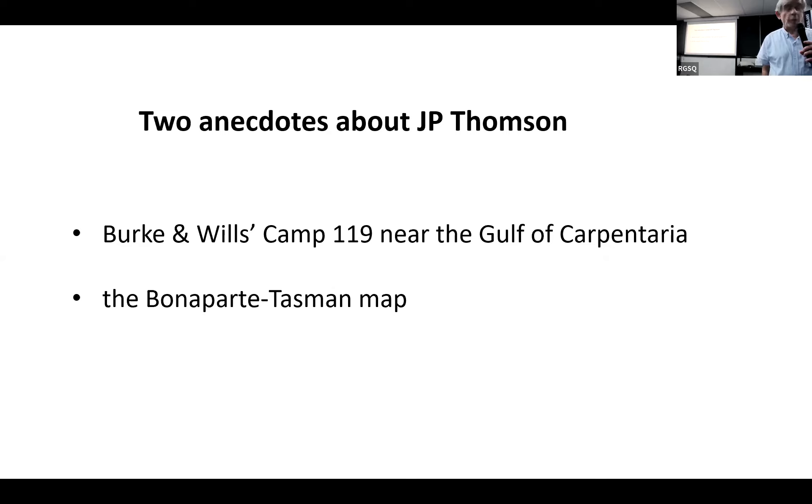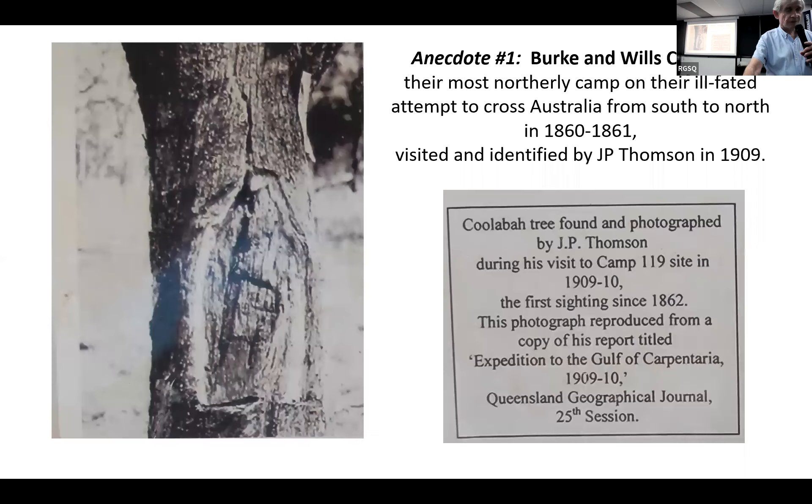The first anecdote is about Birkenwills Camp 119, near the Gulf of Carpentaria. Those of us familiar with the Birkenwills story will know that they crossed Australia from south to north, aiming to reach the Gulf of Carpentaria. They made their last major camp, number 119, a few miles short of the Gulf. After travelling some miles further, they were turned back by mud, mangroves, and mosquitoes, not reaching the Gulf, but persuaded by the rise and fall of the salty water.